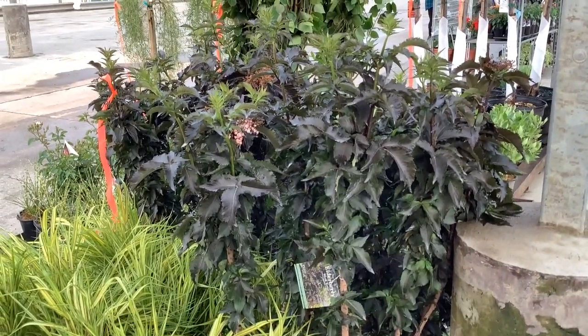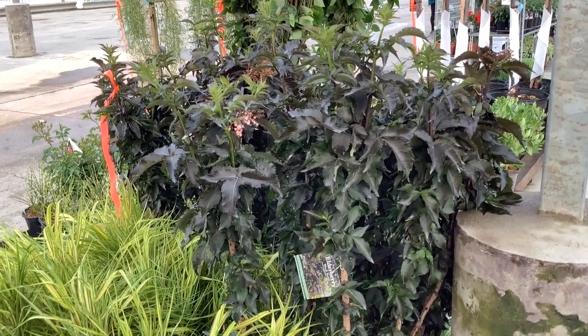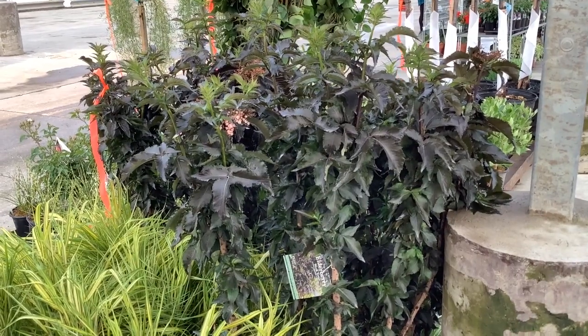Color plant for Sambucus — this is Black Tower. So this is a more narrow, upright variety. Gives you that great purple foliage, pink flower throughout the summer. Great for tight spaces.